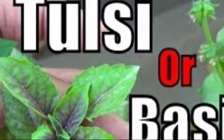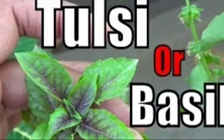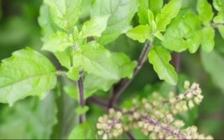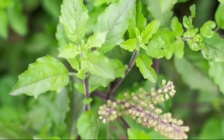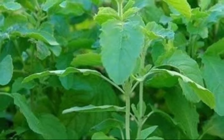Second is basil leaves. Basil has the property of destroying bacteria and insects. It has the property of purifying the air around it. It is an excellent breath freshener and has blood pressure lowering properties.